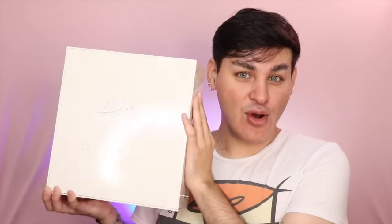Esta cajita de PR que estás viendo aquí en pantalla es de la colección de Rossi Vol. 2. Y muchísimas gracias a Beauty Creations México y a Innovela por haberme enviado esta PR. Se las voy a mostrar sin tanta habla, sin decirles nada y sin quejarme. ¡Pues vámonos a comenzar! Que venga el intro.